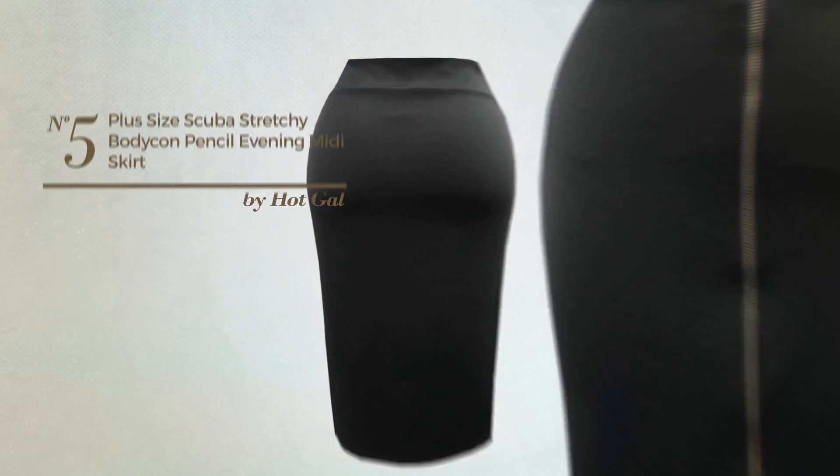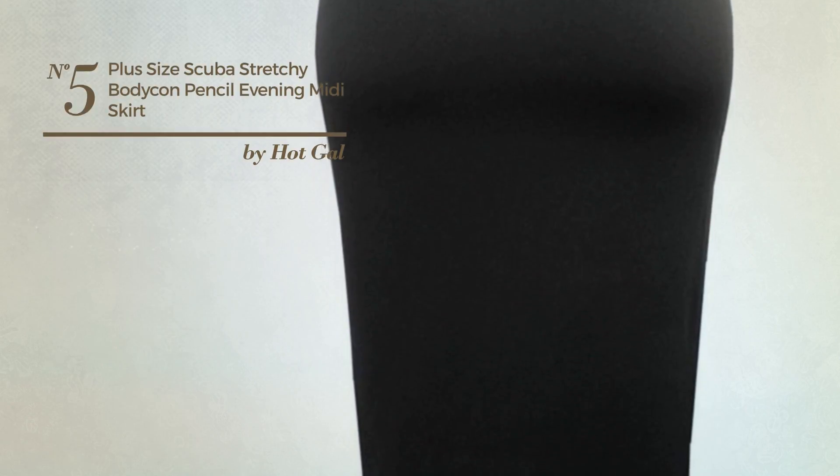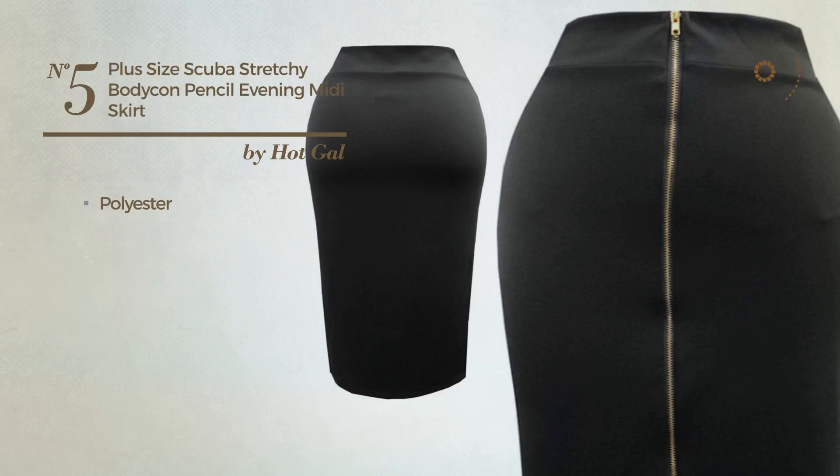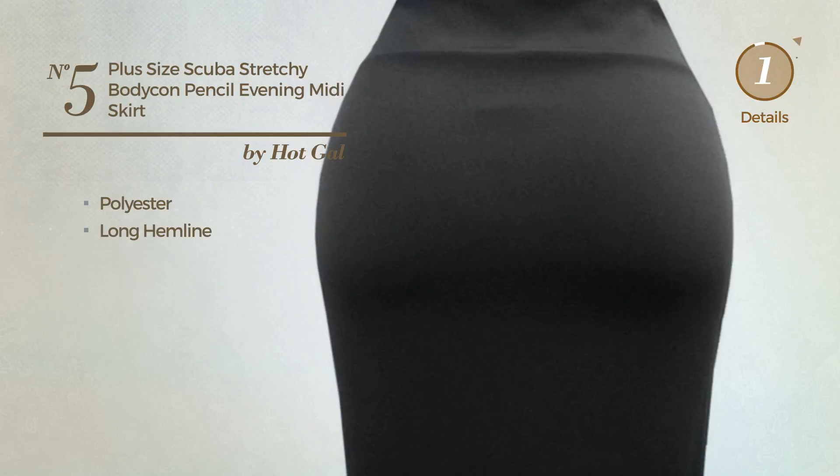Number 5: An All-Autumn Midi Length Bodycon Skirt featuring a trendy style, crafted from stretch polyester. This skirt includes a long hemline. Available in 5 colors.